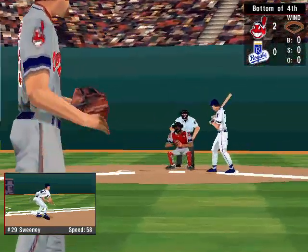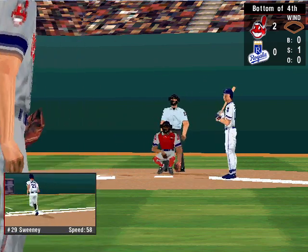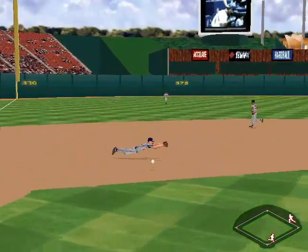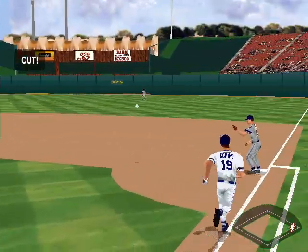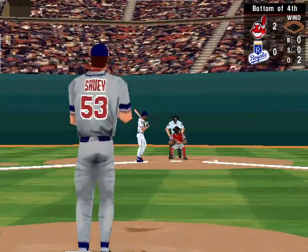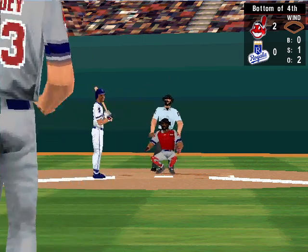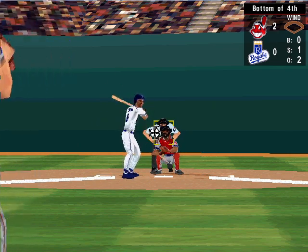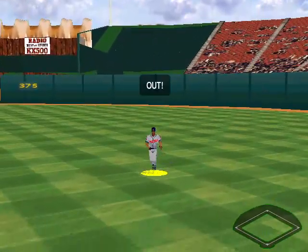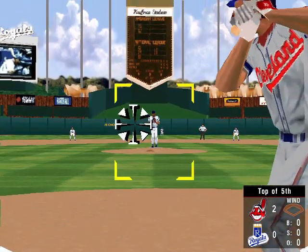Hammered to short — a single for Sweeney. Change up — swung on and missed, strike one to Poneye. The 0-1 pitch — a line drive to the left side. The throw to Sweeney — a double play. The pitch — curveball, he swung at it, that's strike one. It's a bloop to right field — that's the third out. After four innings, Cleveland lead Kansas City by two.